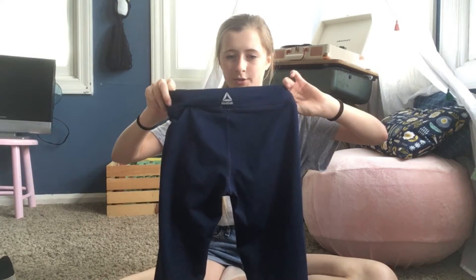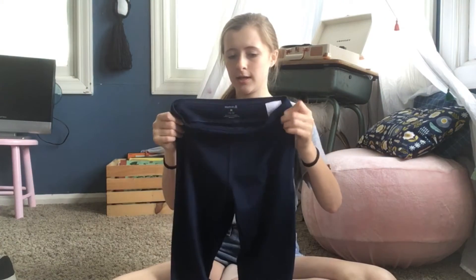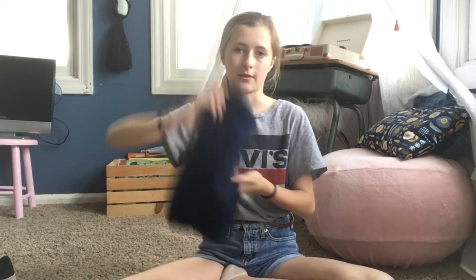The next thing I got were these leggings. Reebok? I'm not even sure how to pronounce it. But anyways, I just got these dark blue leggings — they're more sports leggings. I don't have very many leggings, so I thought those were nice.